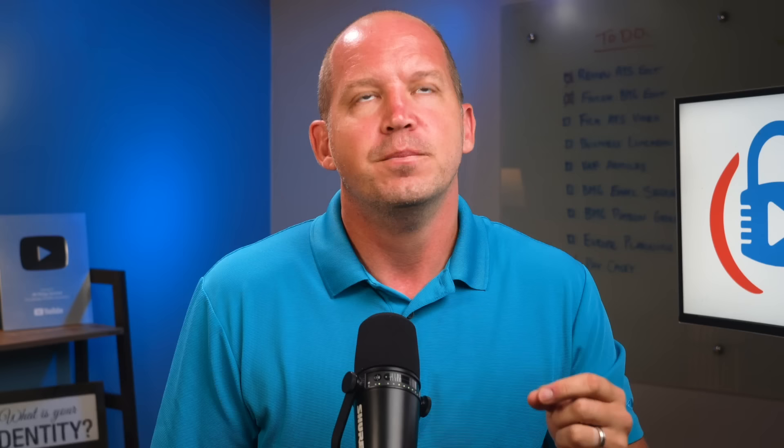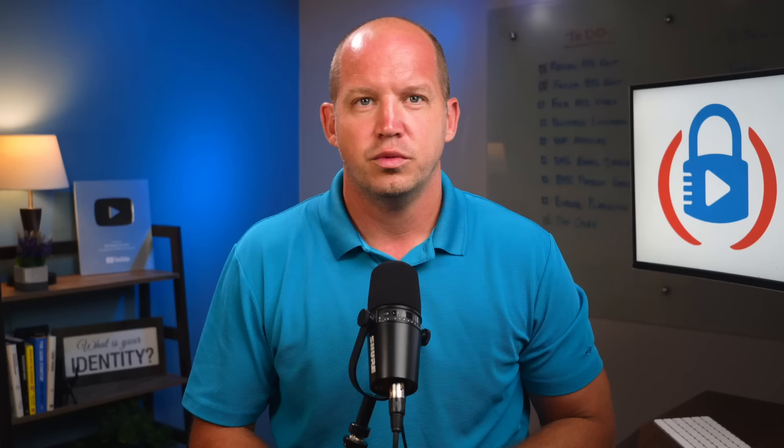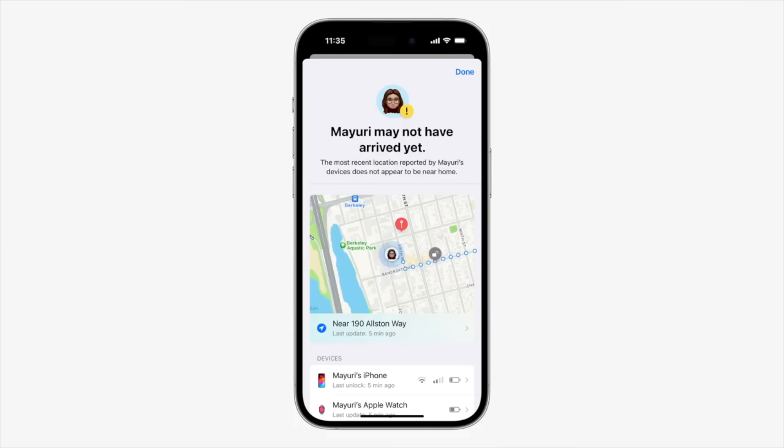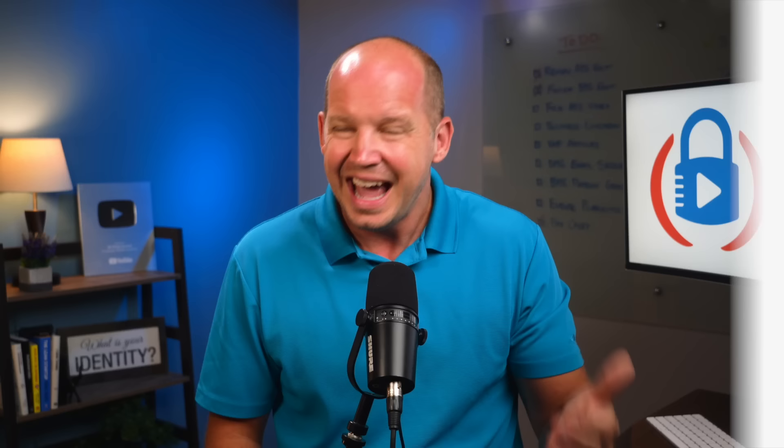This new check-in feature is exciting to me. If my wife is going out one evening to visit a friend, I might ask her to let me know when she arrives or when she's heading home. We have it set up where we can track each other on the Find My app, but I have to open that app to know where she is. The new check-in feature promises to make this much easier and to have this information end-to-end encrypted, which is huge. Check-in is done through iMessage, and I would be given updates when she arrives at her destination, and if she takes an abnormally long time to get there, it would let me know that as well.